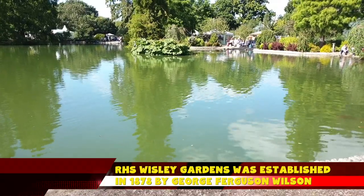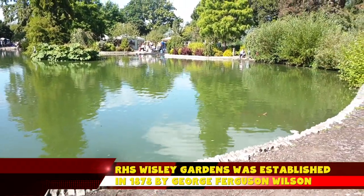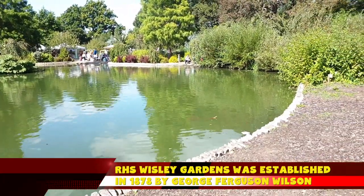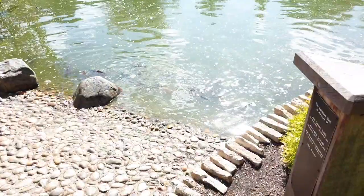One of the fun things about Whistly is they have some nice pond areas. This one had some ducks around it and some fish — lovely fish — glistening in the sun.